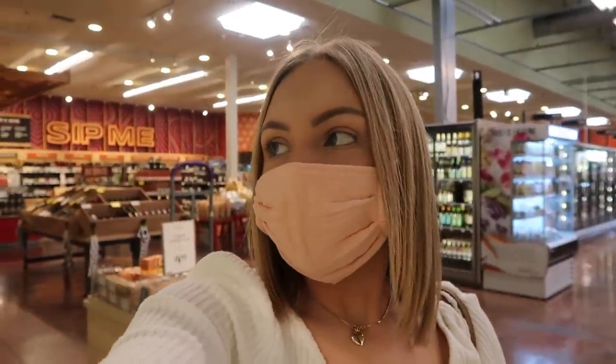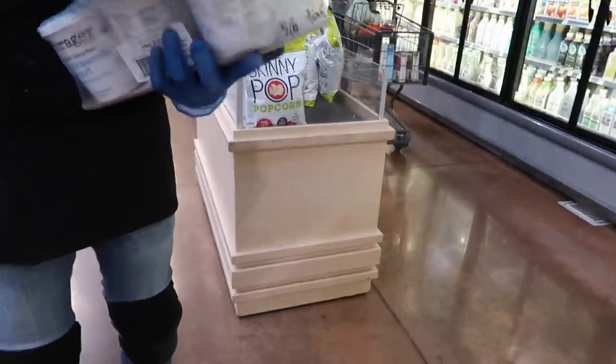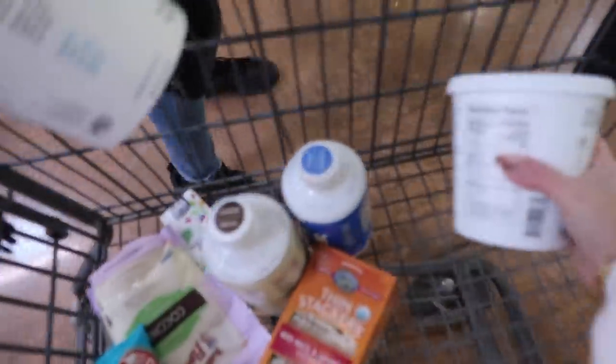Every time I go to Whole Foods now they don't have the big container of the unsweetened Forager yogurt, so I asked if they could check the back. They do have the little ones that are on sale. And they checked the back and found it — I'm so happy right now!